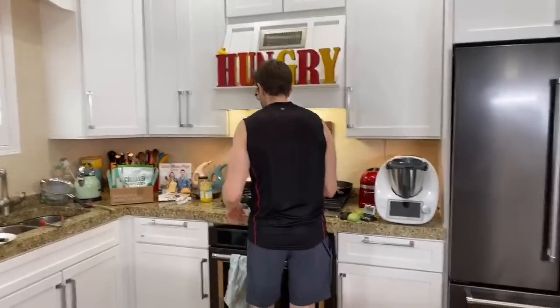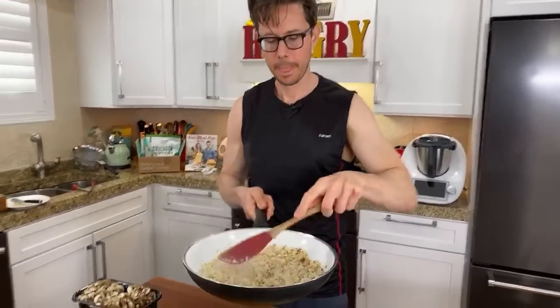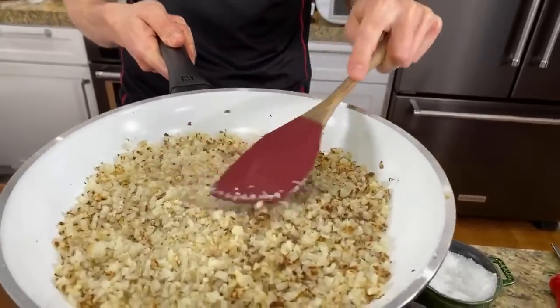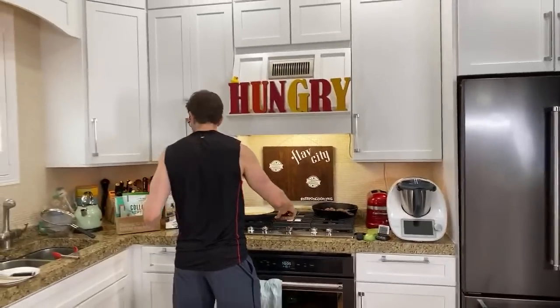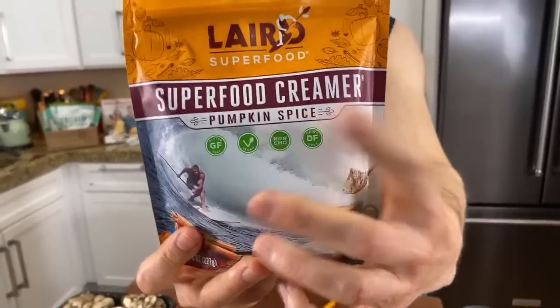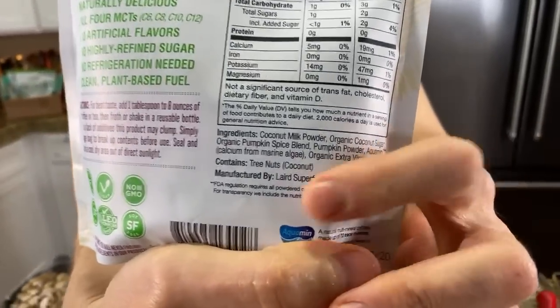Submarine Chef says he loves Thrive Market and just did a big order from them and Laird Superfood — says Bobby got him hooked. I only get you hooked on the best stuff. Laird and Thrive Market are big supporters of the channel, and that's how I get to do this for a living. I'll never partner with a crappy company. And Laird is coming out with the best-in-class pumpkin spice creamer next week — made with real pumpkin powder and real pumpkin spices. You can't find this quality on the market.